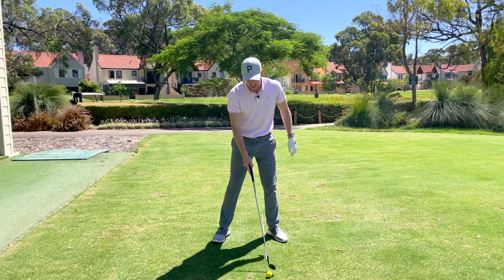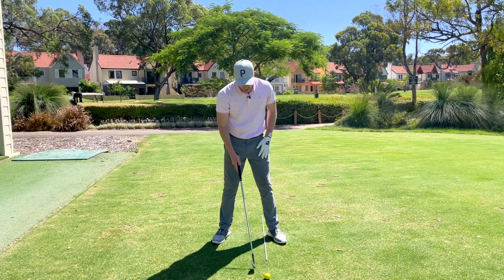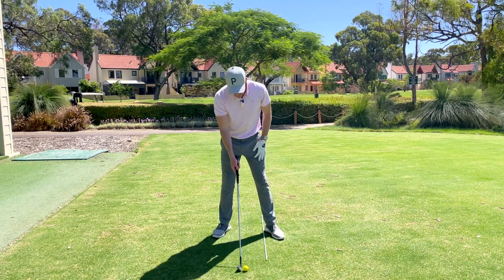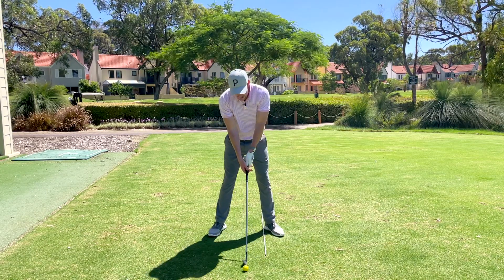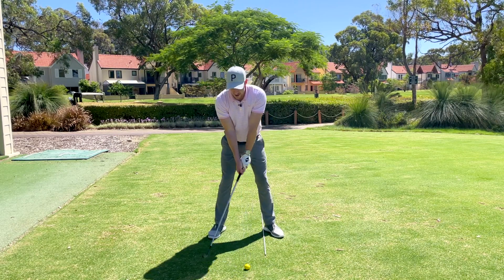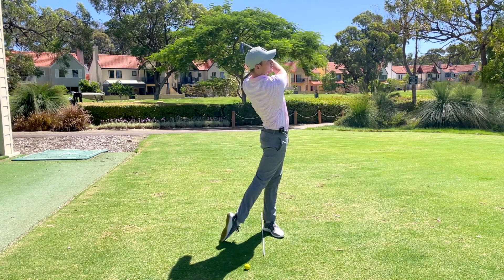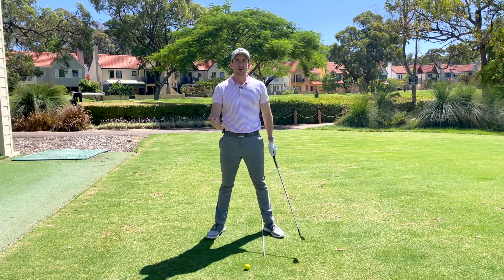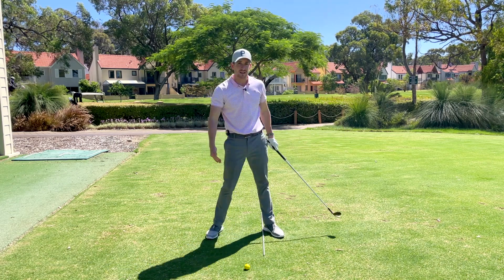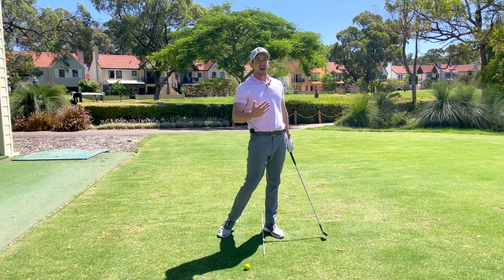What I've got on the ground here is a tour stick. Usually we put the ball at the end of the tour stick, but not for this one — we're going to use it as a reference for the inside of the lead foot. I'll set up with my normal ball position, and with a seven iron that's about one club head inside the lead foot. Our objective is simply to get our belt buckle in front of that stick at the finish.